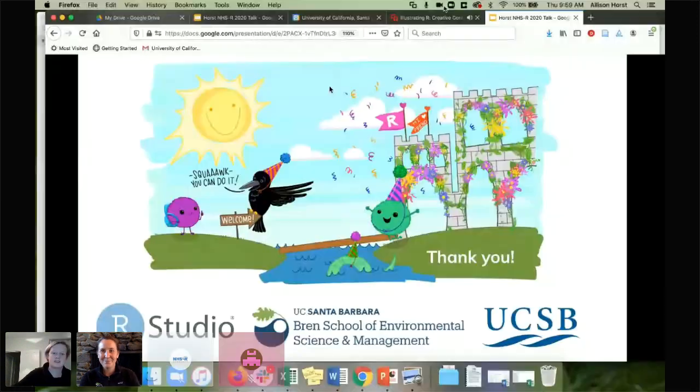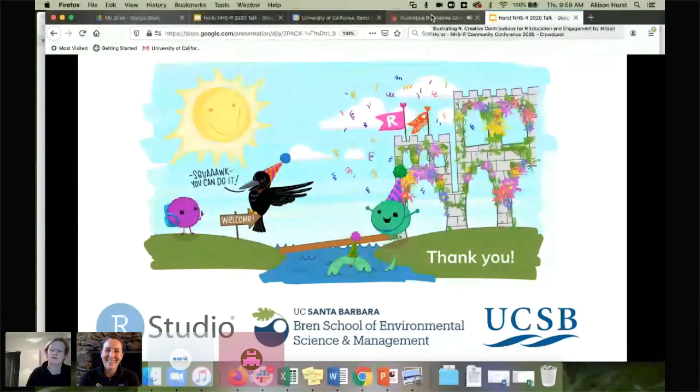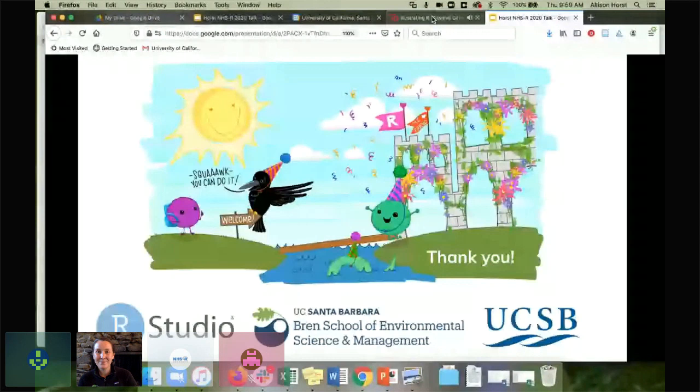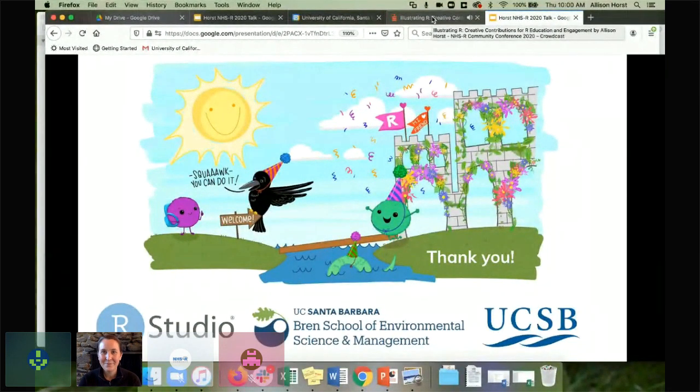Thank you very much. I think people are getting a bit emotional in the comments because some of these are just so adorable. Most of the questions that have come up aren't actually for you but rather: who in the NHSR community is going to be our artist in residence? I think I'll just take this as a duty to do a call out.